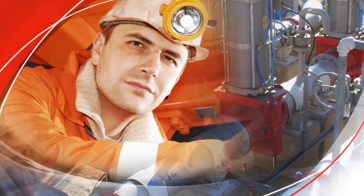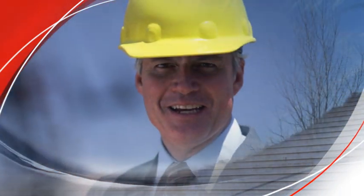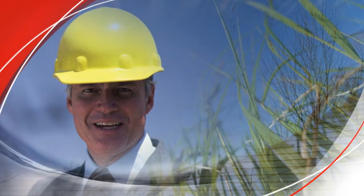In addition, FlowRox offers comprehensive after-sales service solutions for progressive cavity pumps in many process applications.